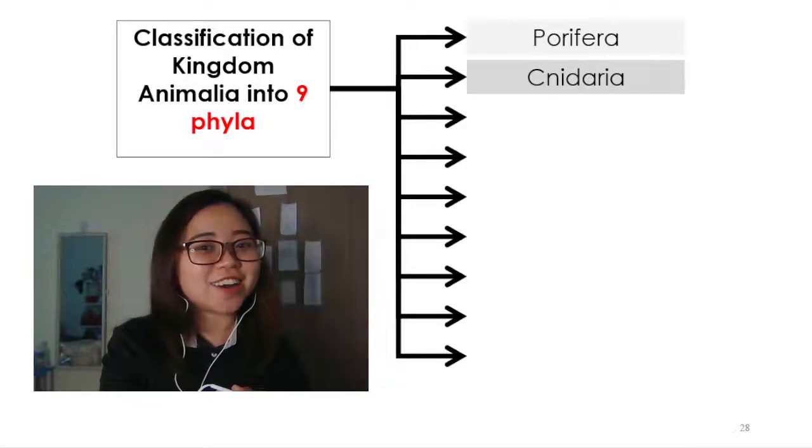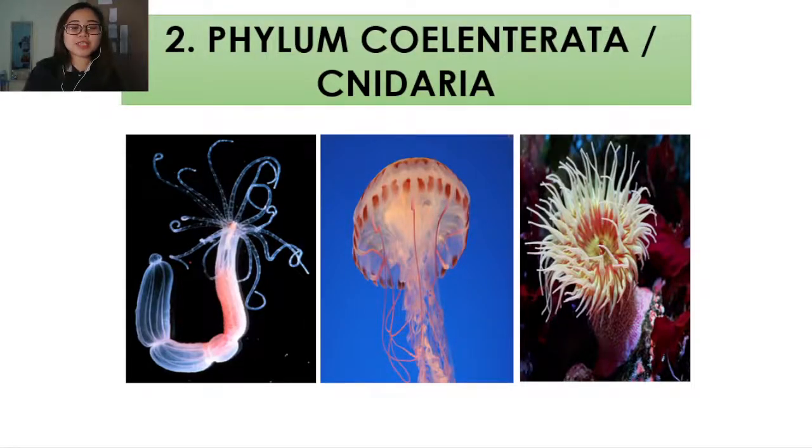Let's continue learning about the unique characteristics of each phylum in Kingdom Animalia. In this video, we're going to be looking at the second phylum, Phylum Cnidaria. Beautiful, diverse, and dangerous, Phylum Cnidaria — or sometimes called Phylum Coelenterata — are a staple of the ocean. So let's have a look at its unique characteristics.